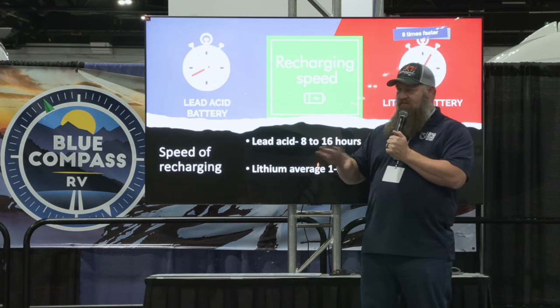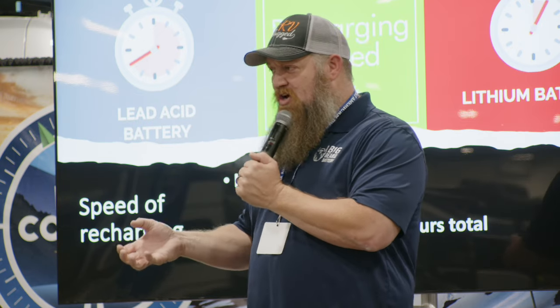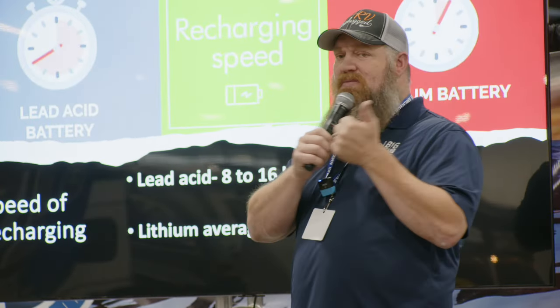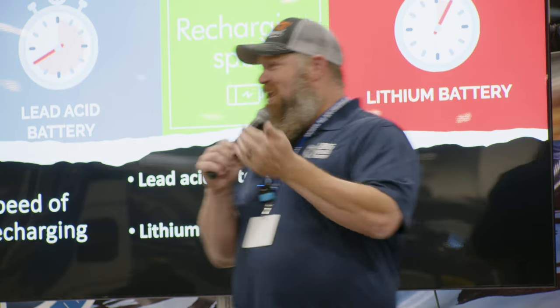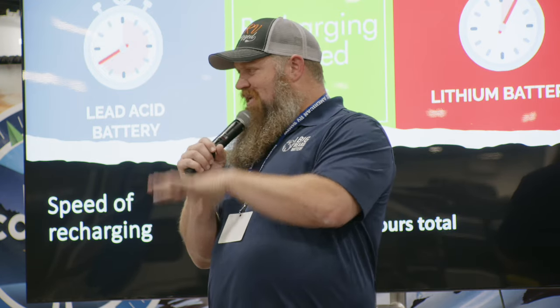With your converter, there are multiple stages. There's bulk, where the battery is charged at a high rate, then absorption where we slow down the amperage, then finally float. The first eight hours is the bulk and absorption stage if the battery is dead. The next 7 to 10 hours just tops off the last 30% of the battery. So it takes up to 16 hours to charge that battery if you completely use it all up.